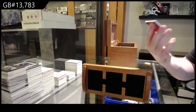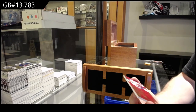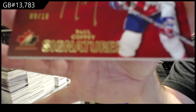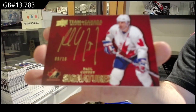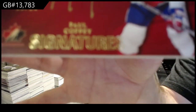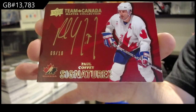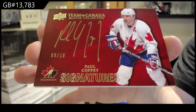Oh nice — Limited, 9 of 10, Paul Coffey. I know two people doing this set by the way, so this one being a short print would probably command good value. Nine of ten.